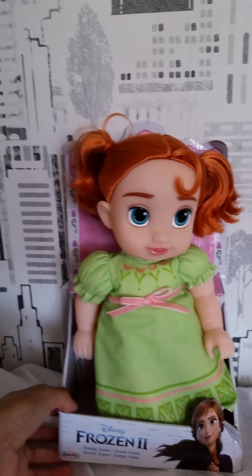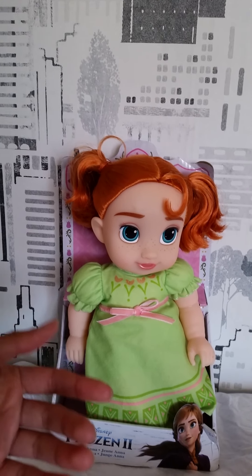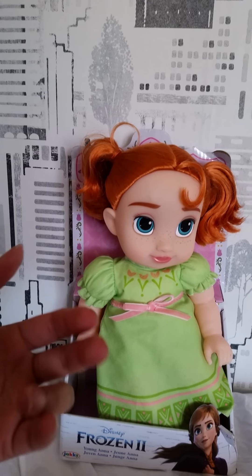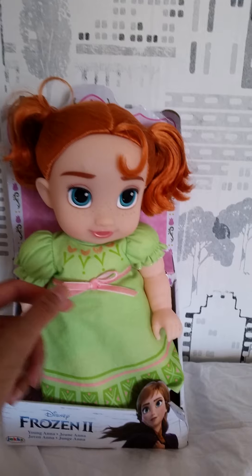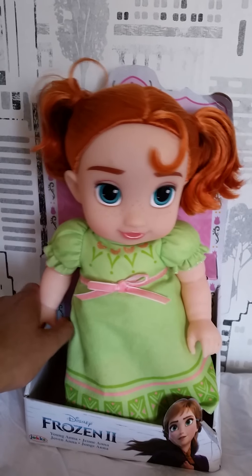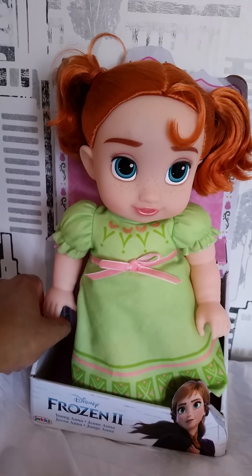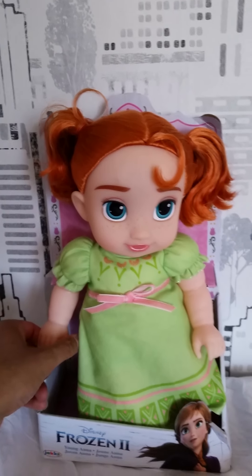Jakks Pacific makes these toddler doll versions of the Disney princess characters. But usually they look like the adult version of the characters, only as kids and with the adult clothes. But this is very different — this is the first time we actually get a very accurate child, baby, or toddler version of the characters. That is so cute.